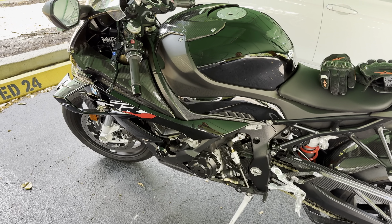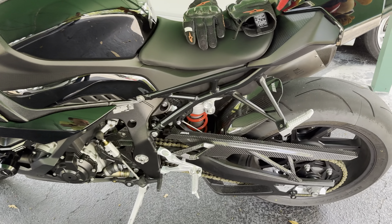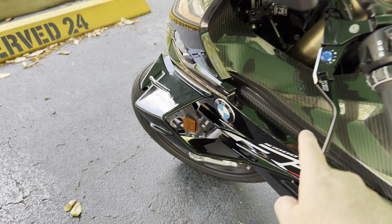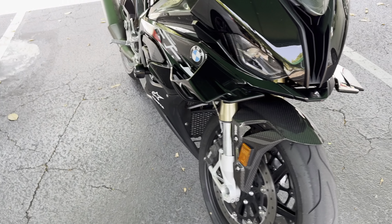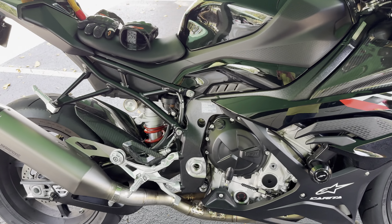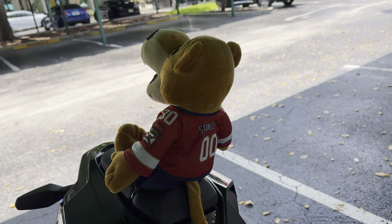Here's the BMW S1000RR with all kinds of carbon fiber parts everywhere — like right here, the tank up here, fiber over here, lots of carbon fiber everywhere. And of course we have our Stanley Panther on top.